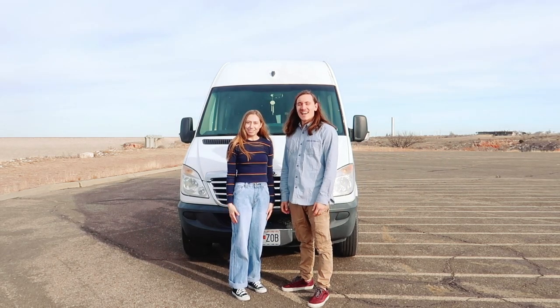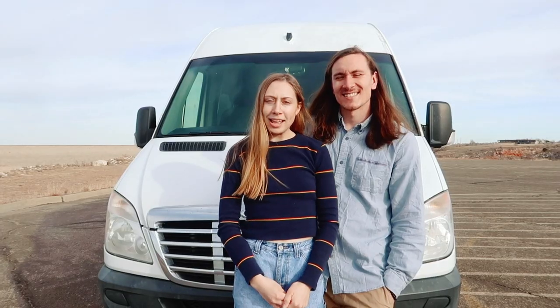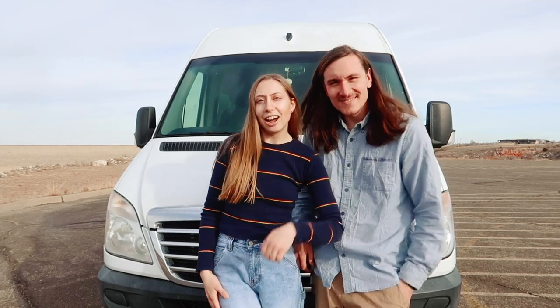Hey, I'm Justin and I'm Allie and we're The Traveling Jam. We've spent the last year converting this van into a tiny home, so let's go check it out.